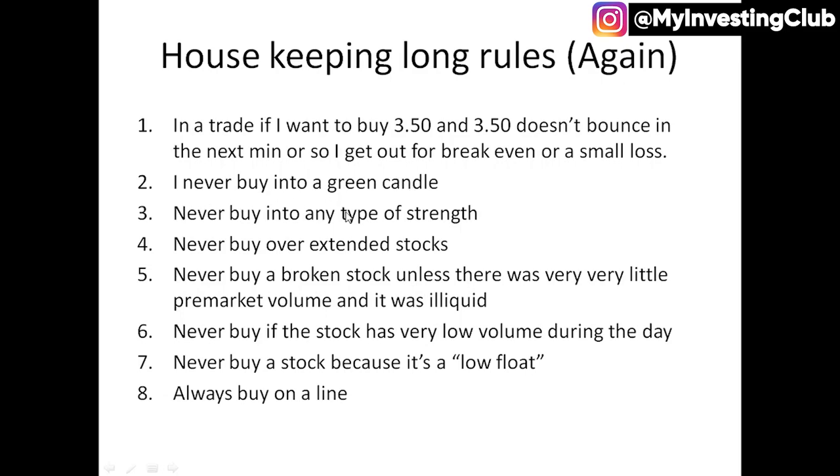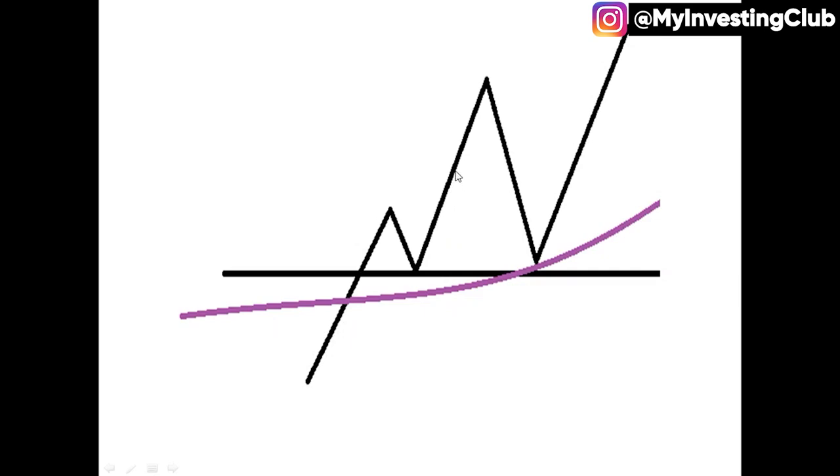I never buy into a green candle. I never buy into any type of strength. If I'm buying up here when it's super strong into some type of pre-market resistance or daily resistance, that's not going to work for me. I need to always be buying into support, I need to always be buying into weakness.